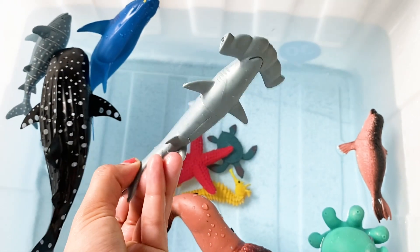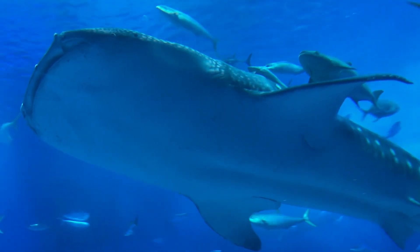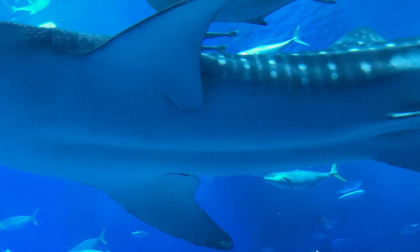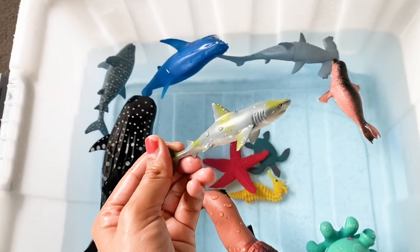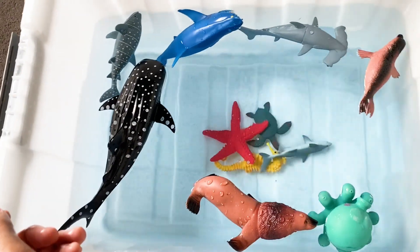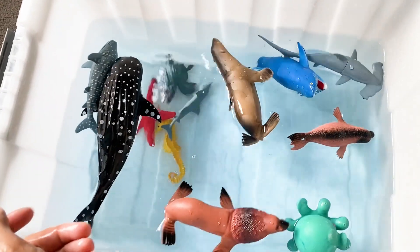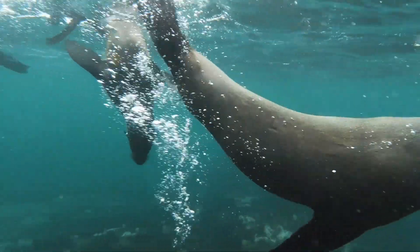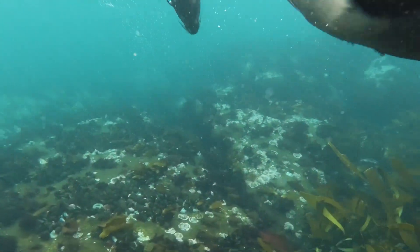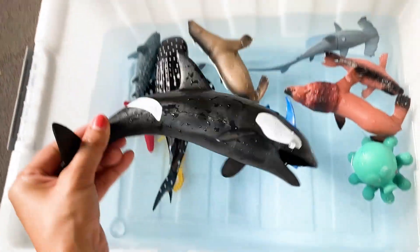And that's a hammerhead shark. That's another shark. It's a big seal. Wow, such a big lovely dolphin.